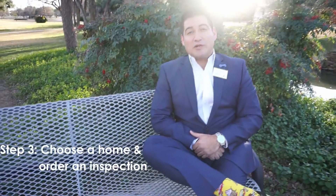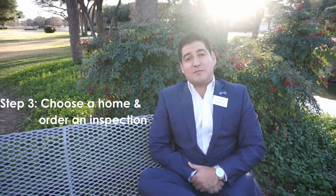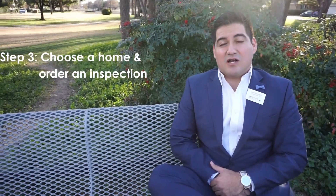The next thing we're going to do is order an inspection. This inspection is going to be about 20 to 25 pages long and will show you exactly what's wrong with the home. We're going to use it to either negotiate down the sales price or negotiate repairs. Once we're done here, we'll officially be pending.